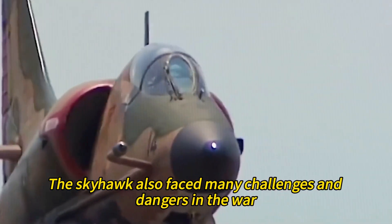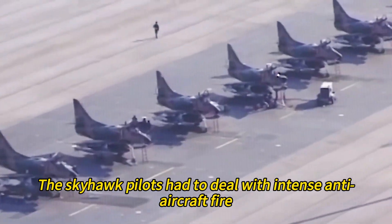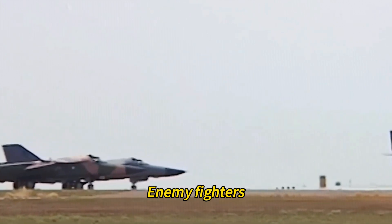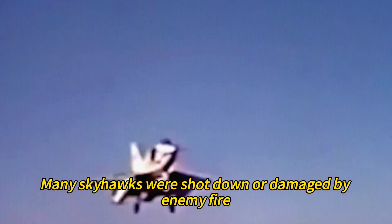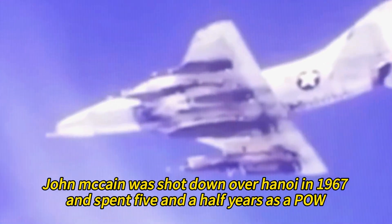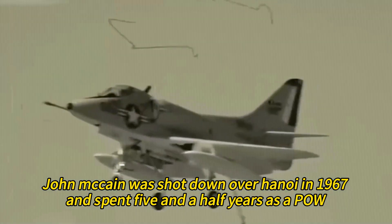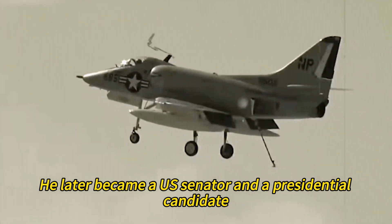However, the Skyhawk also faced many challenges and dangers in the war. Pilots had to deal with intense anti-aircraft fire, surface-to-air missiles, enemy fighters, and difficult carrier landings. Many Skyhawks were shot down or damaged by enemy fire, and some pilots were captured or killed. John McCain was shot down over Hanoi in 1967 and spent five and a half years as a POW. He later became a U.S. Senator and a presidential candidate.